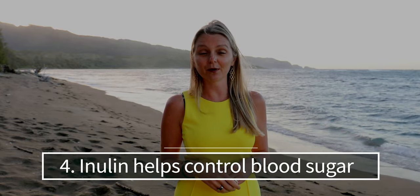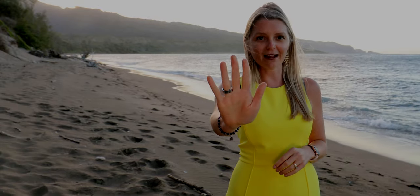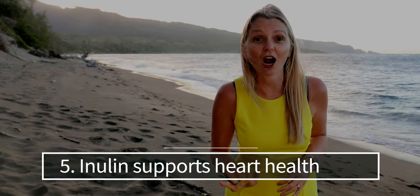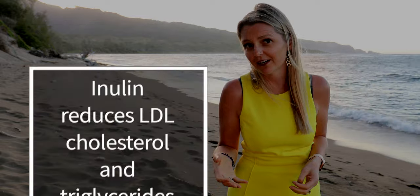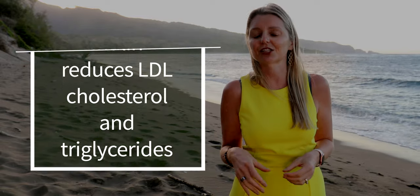Number four: inulin helps control blood sugar in people with prediabetes and diabetes. Some people think this happens because inulin decreases fat in the livers of people with diabetes. Reducing fat in the liver can help reduce insulin resistance and potentially reverse type 2 diabetes. Number five: inulin supports heart health. Inulin has been shown to improve several markers for heart disease, including reduction of LDL cholesterol and triglycerides.